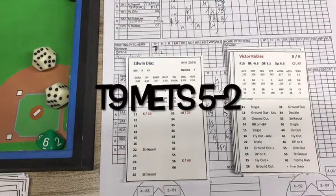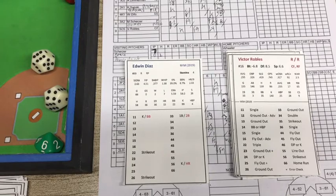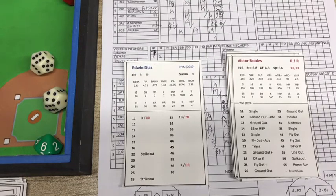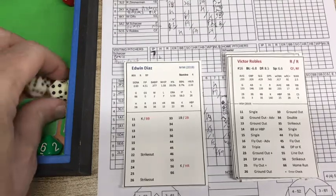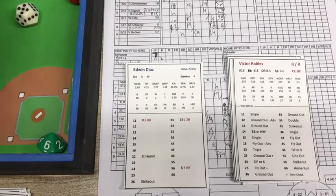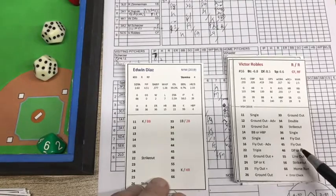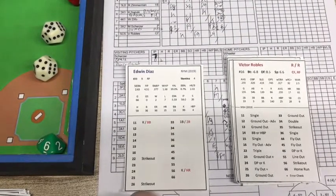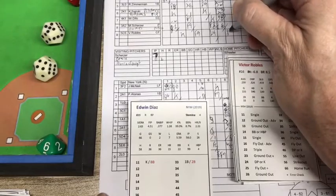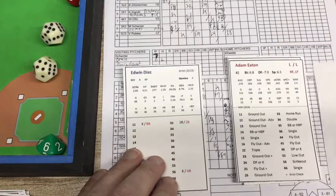The Mets are up 5-2 here in the top of the ninth. This is 2019 Washington versus New York — the Nationals are down to their last three outs. It's going to be Victor Robles, Adam Eaton, and Howie Kendrick against Edwin Diaz, the closer for the Mets. Throwing 2-D6 and reading the smaller one — the lower dot first. That is a 4-5, a blank, a fly ball — a drive in the gap. Center fielder Broxton runs it down. So Victor Robles drives one but Broxton gets a good jump on it. One out.